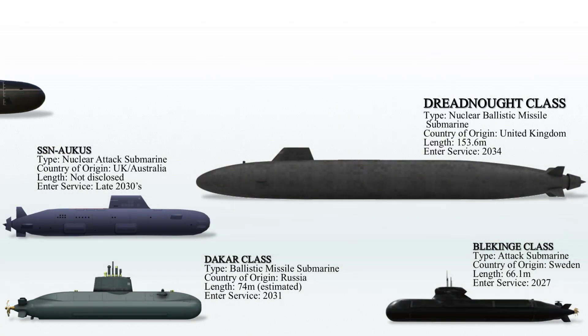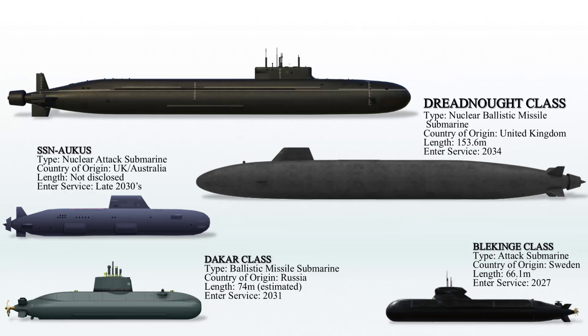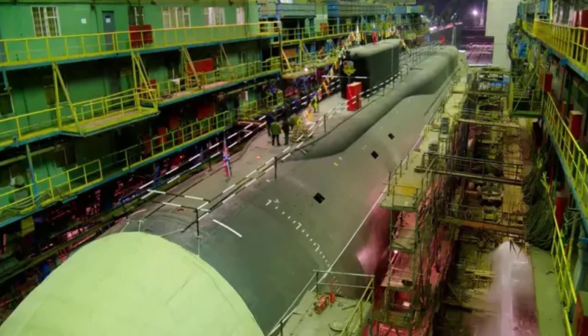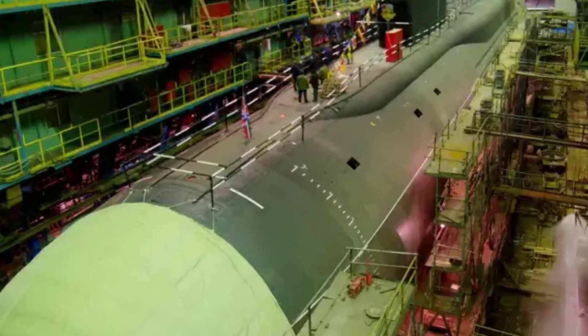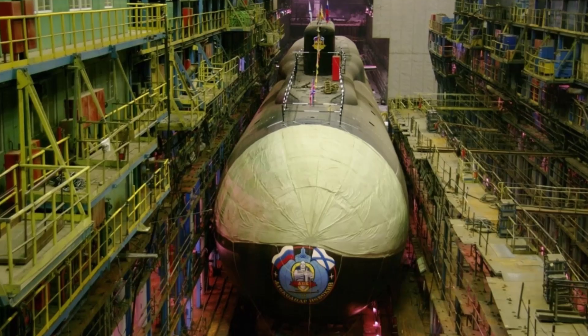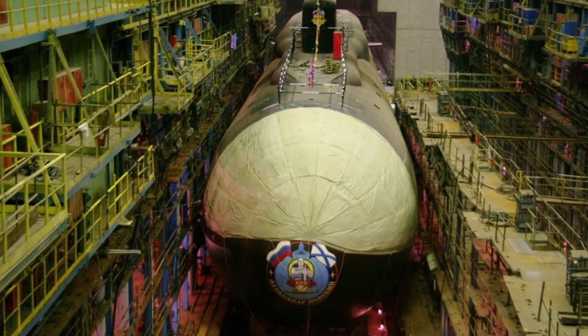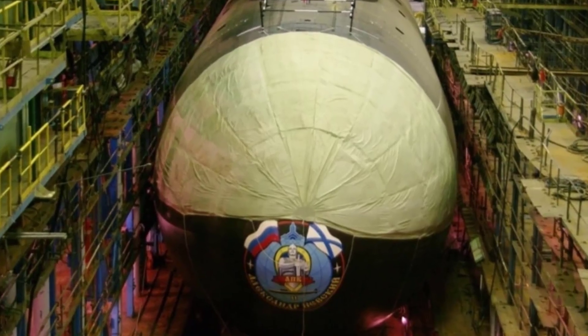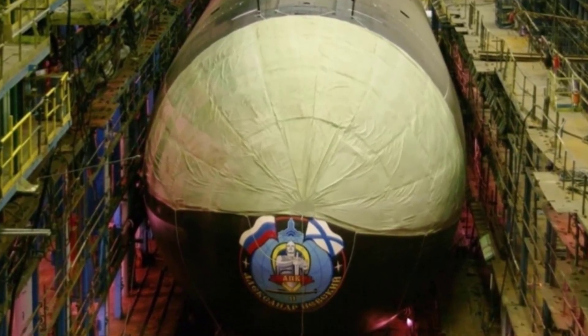The Project 955-AM, also known as Borei-AM and previously called Project 955-B or Borei-B, represents an advanced version of the Russian Navy's Borei-class of nuclear-powered ballistic submarines. These new strategic submarines are anticipated to be commissioned in the early 2030s. They are expected to join the Northern and Pacific Fleets of the Russian Navy, strengthening the country's nuclear triad.